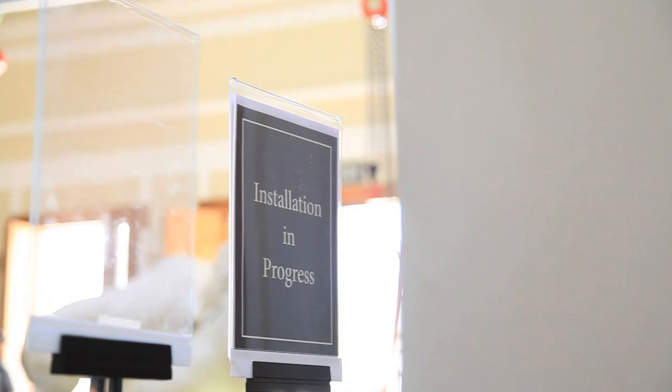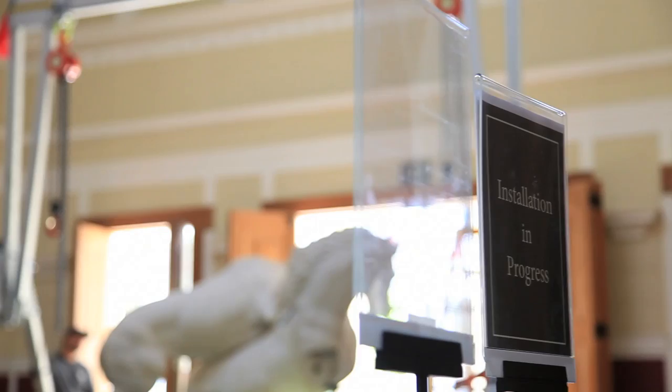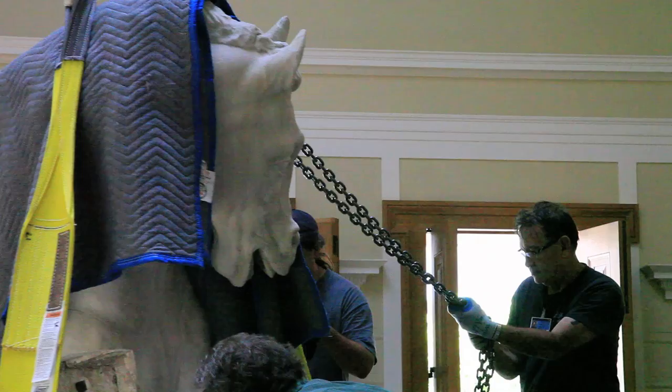We decided to install the lion attacking a horse sculpture in the atrium of the villa. This is the first space that visitors enter, and it's a very dramatic space. The sculpture is so big and so heavy that it was really not possible to find a place for it in any of the normal galleries.